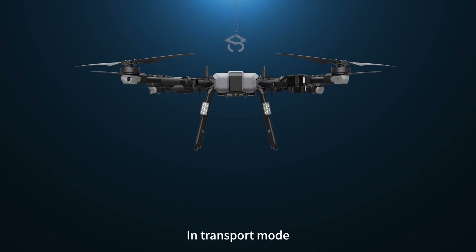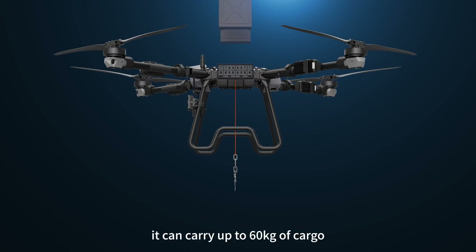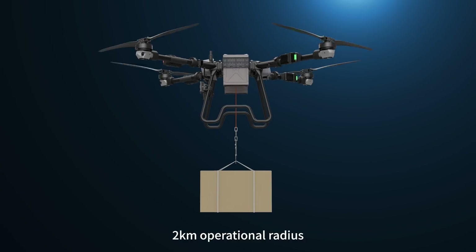In transport mode, it can carry up to 60 kilograms of cargo with a 2 kilometer operational radius.